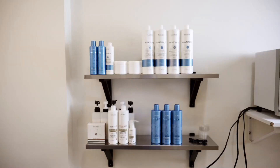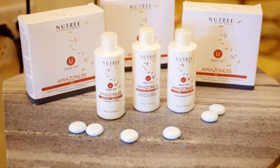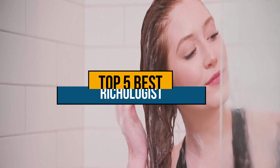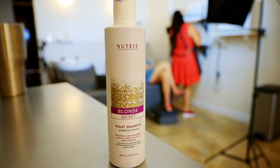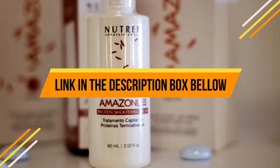Hey guys, if you are looking for the best trichologist approved protein treatments for bleached hair, you chose the right video. In this video, we have listed the top five best trichologist approved protein treatments for bleached hair. If you want to know the price and more information about the products mentioned in this video, you may check the link in the description box below. So now let's get started.